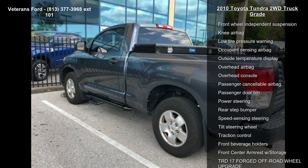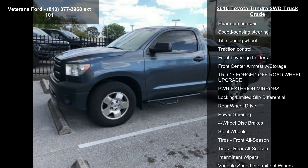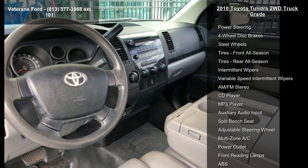Enjoy these notable features: 3.909 Axle Ratio, 18x8J Steel Wheel, Fabric Seat Trim, and 3 Passenger Front Bench Seat.